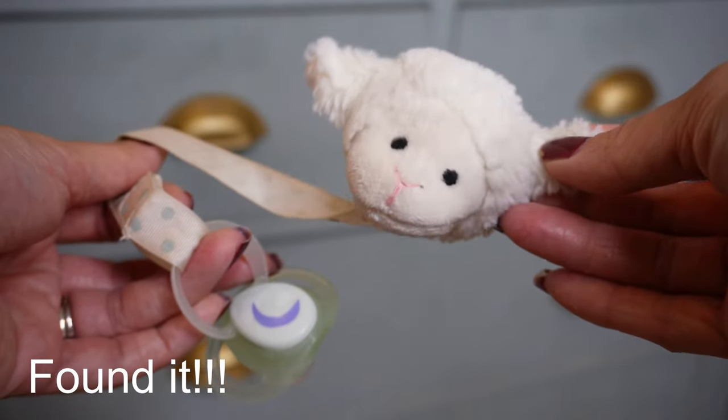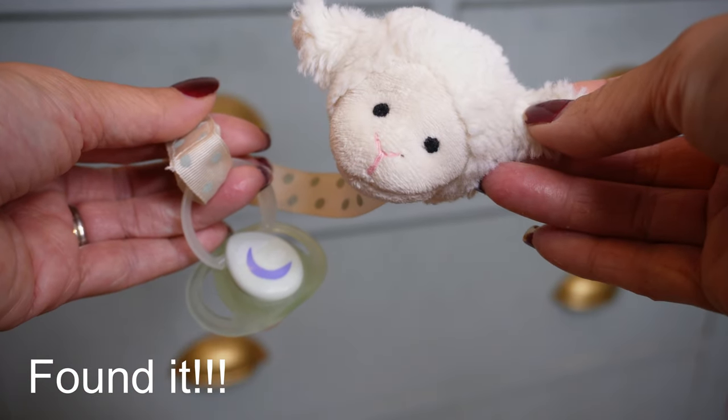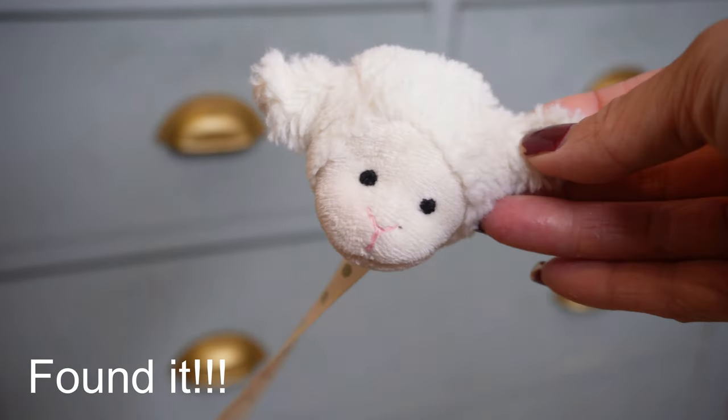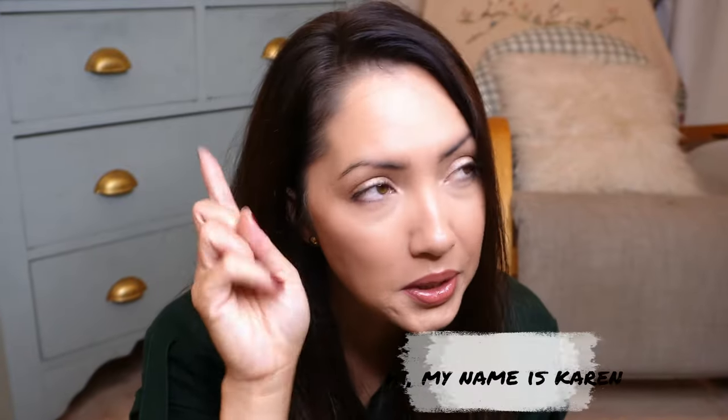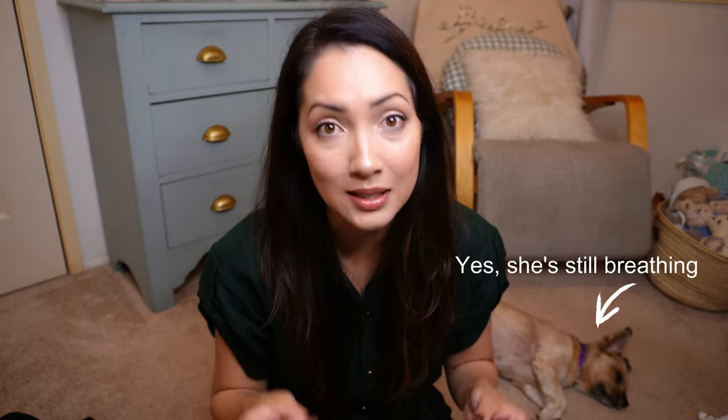If you have a dummy clip, attach it so you can clip it to your clothes or to your baby's outfit so that if he spits the dummy out, it's not going to end up on the floor — you don't have to call the air hostess to sterilize it. My baby loves to sleep with the dummy in, so we just keep the same comforts as home to make sleeping patterns a lot easier. You don't want to change any of that while you're traveling because that will induce a sleep-deprived nightmare.